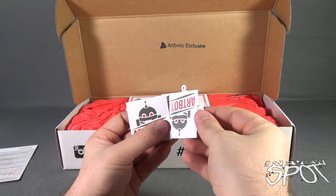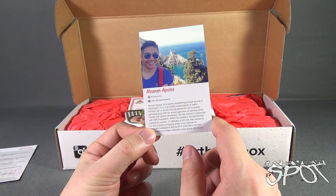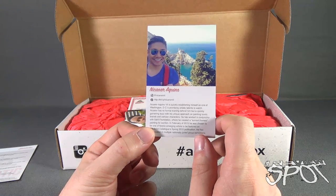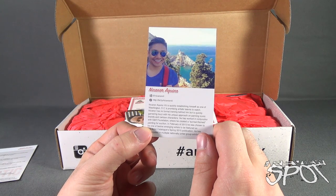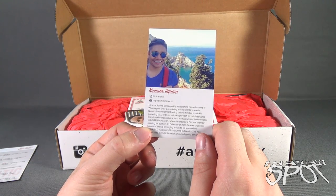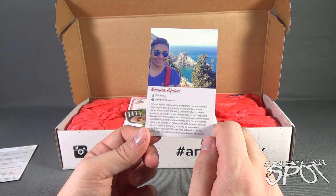We've got ourselves some stickers — ArtBotic, a couple of square stickers. And we've got what I believe are the artist bios. The first is Nakano Aquino VII, who is quickly establishing himself as one of Washington D.C.'s promising artistic talents to watch. He has no formal training, but has quickly garnered buzz with his unique approach painting iconic brands and cartoon characters. He's worked with the S&R Foundation creating surreal-themed paintings for auction, and in February 2015 was chosen as one of 12 emerging artists featured in the Artist Catalog Spring 2015 publication. He has participated in multiple nationally juried group exhibitions.